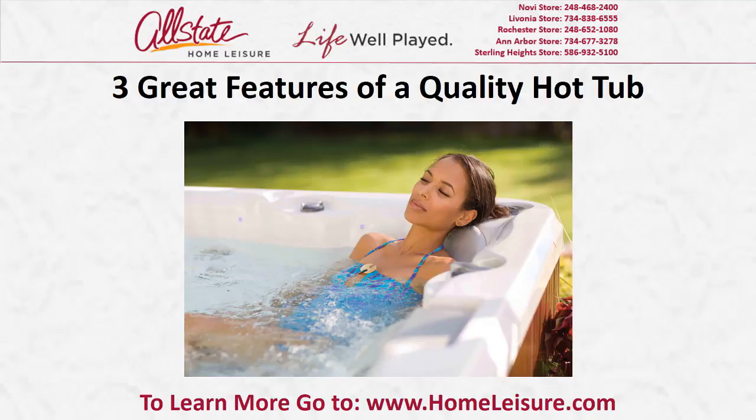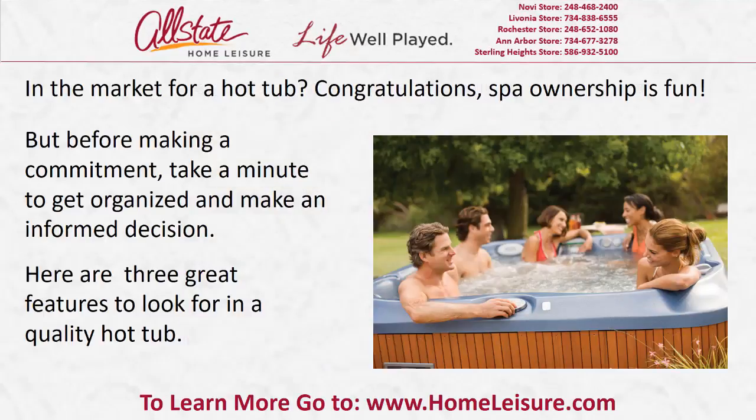Three great features of a quality hot tub. In the market for a hot tub? Congratulations! Spa ownership is fun! But before making a commitment, take a minute to get organized and make an informed decision. Here are three great features to look for in a quality hot tub.